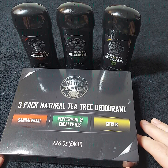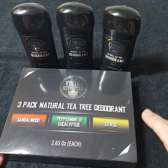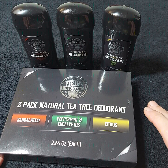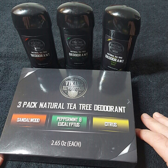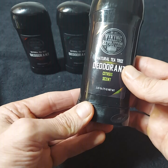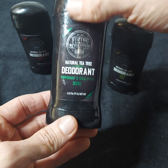I've been using this deodorant for about a week and a half now and I've rotated all three of them. I like all of them — I have no irritation at all and I have pretty sensitive skin. I enter all new deodorants with caution, always, no matter what, even if it's aluminum free. I like them, they smell really good. After a shower, one application — that's all I need all day. So they work really well. The scents are citrus, peppermint and eucalyptus, and sandalwood.